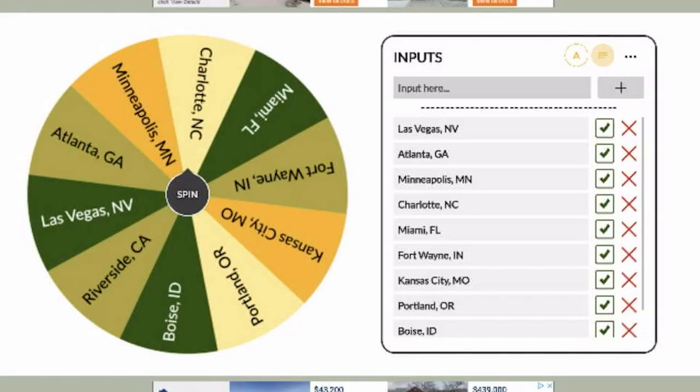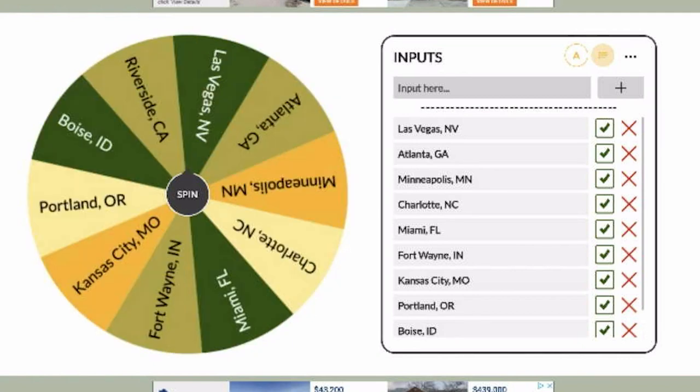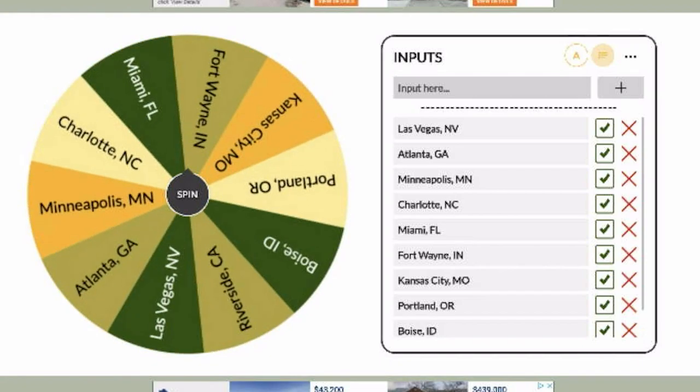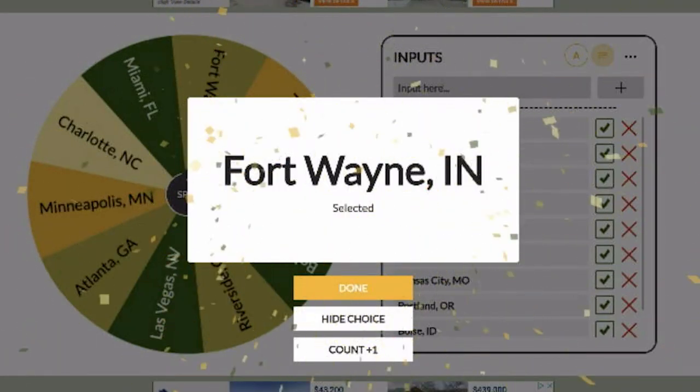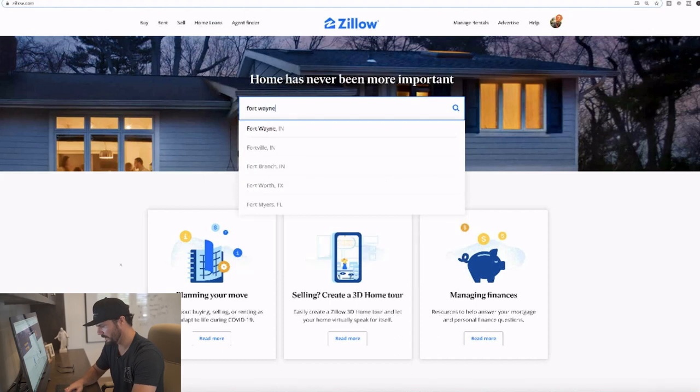On my screen I've got 10 markets that were randomly chosen, and I'm going to spin the wheel digitally to see where we land. Fort Wayne, Indiana is the winner. Let's use Zillow instead of Redfin to find a lead we can analyze and make an offer on. I'm going to go to Zillow and type in Fort Wayne, Indiana.